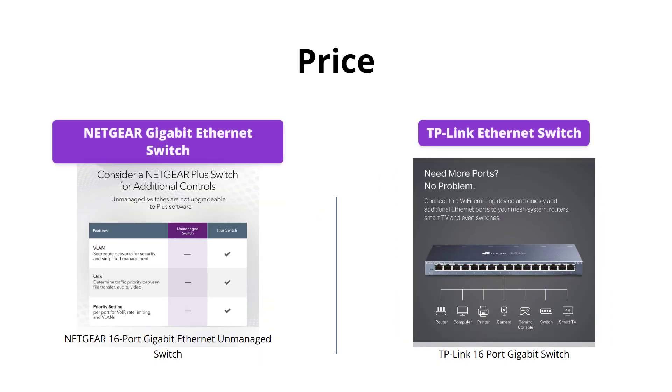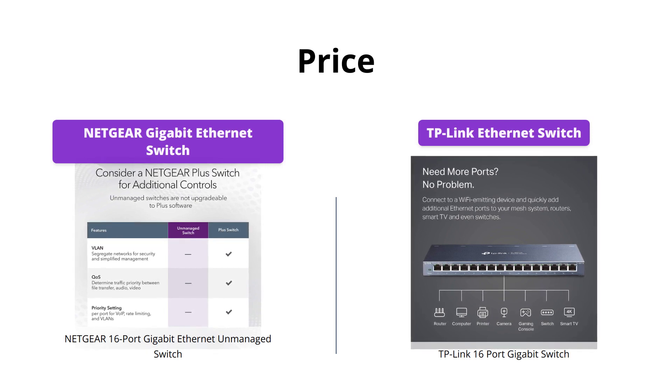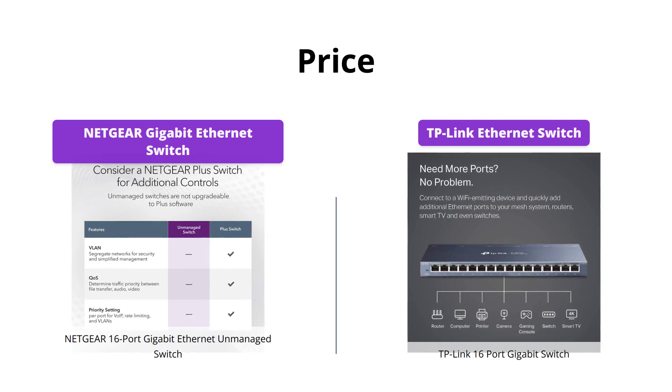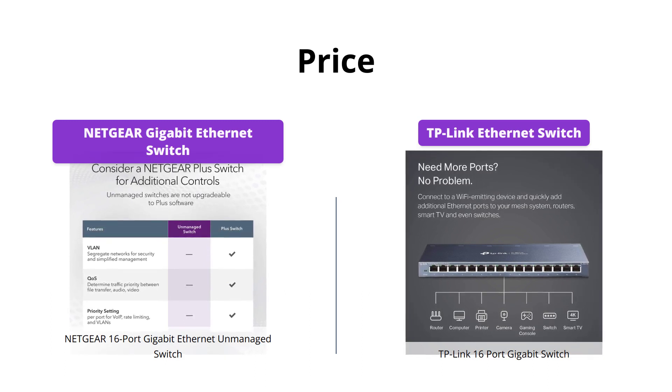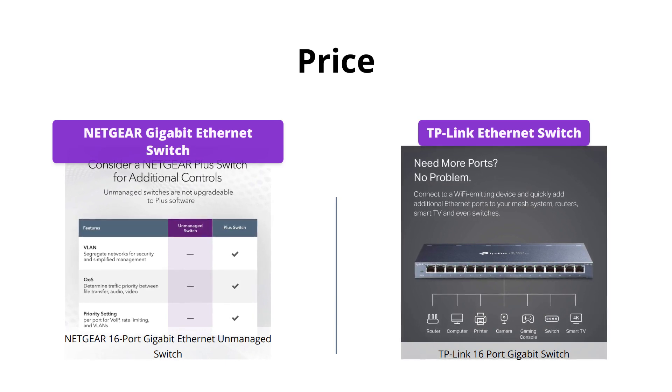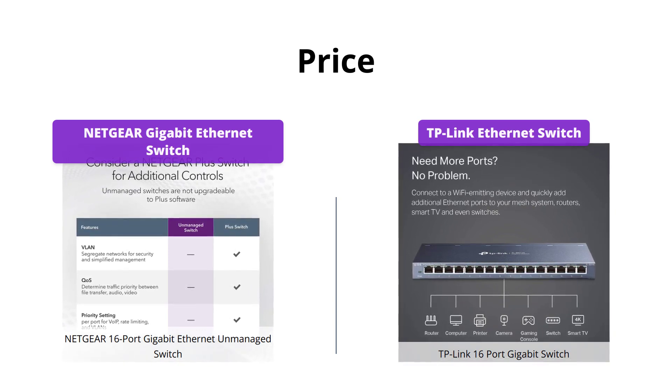Netgear is priced at $79 USD, while TP-Link is priced at $59 USD, which makes it a slightly better choice if you're on a tight budget. However, this price difference doesn't mean that TP-Link compromises on quality, as it still offers similar features and advanced software capabilities.